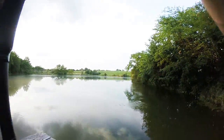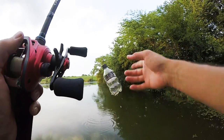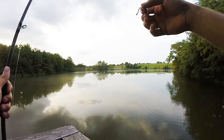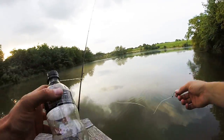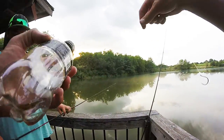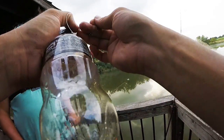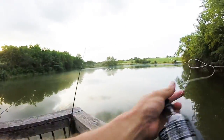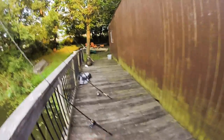Oh my gosh, I got one on! He got off! I cast out, it landed, and as soon as it landed a big old fish came over and took my whole bobber under - took the whole bluegill off! I don't know why it came off. I think my bobber slid up and down the line. That was so cool - literally the second after it landed. Now I gotta catch another bluegill for that rod.